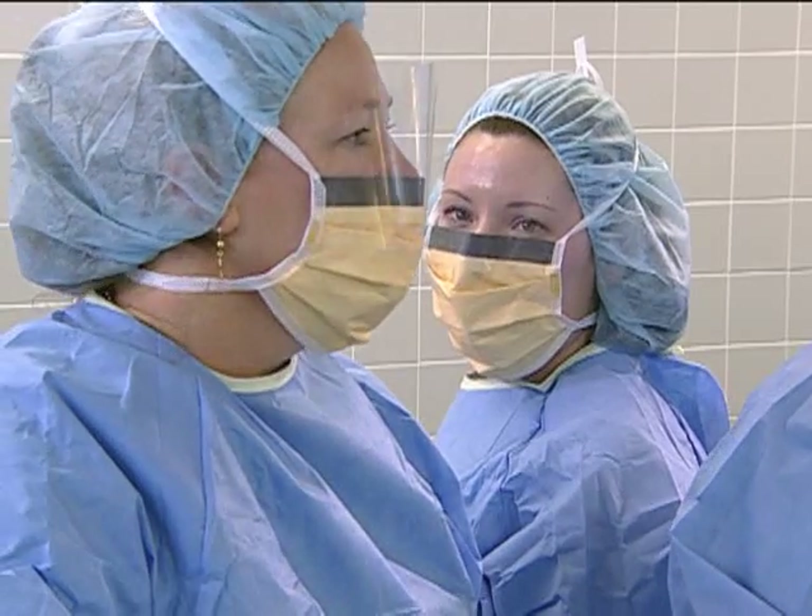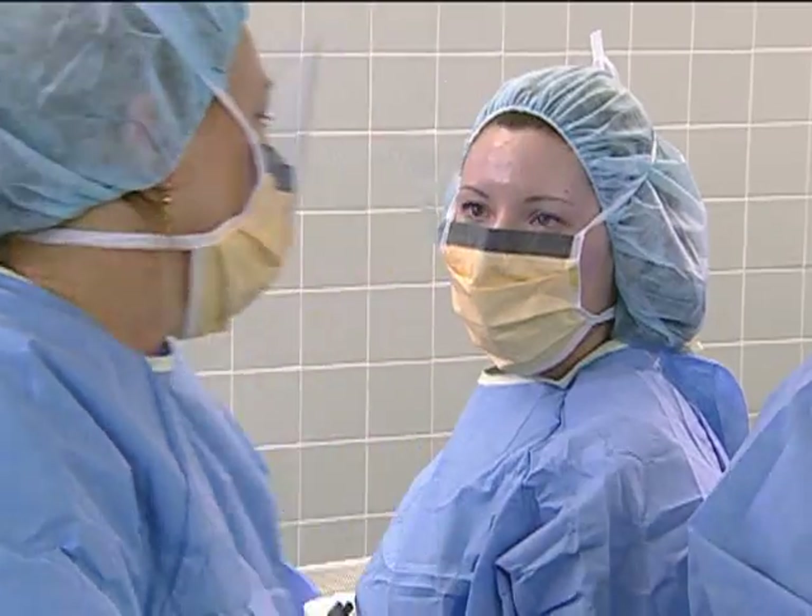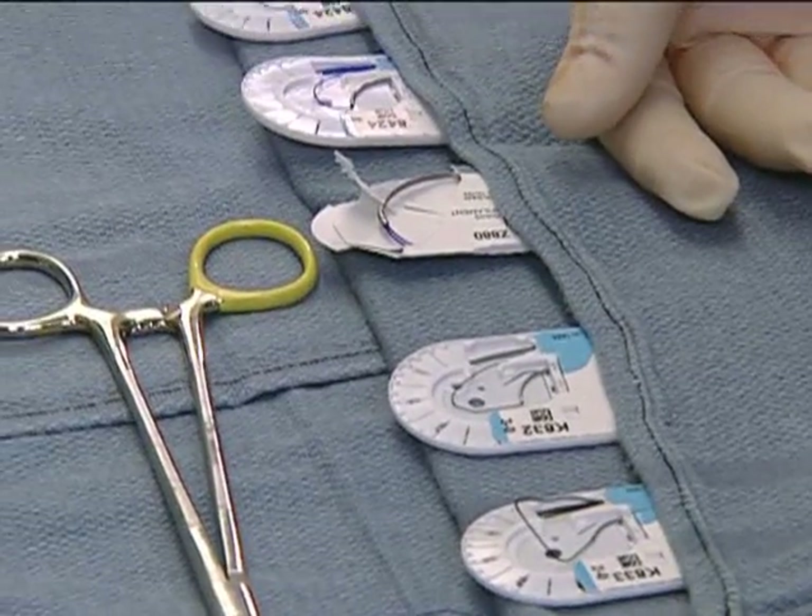Do we have what we need for closure? He likes interrupted Prolene on the fascia, which I have on the back table, and also the stapler for the skin. Everything is here on the back table.